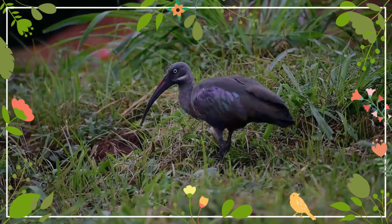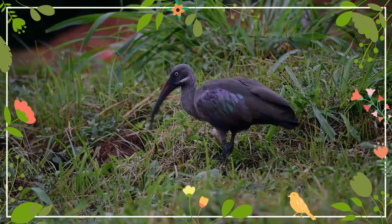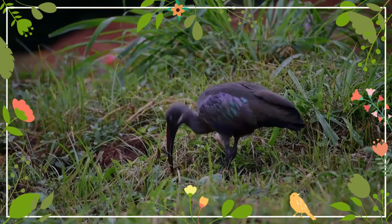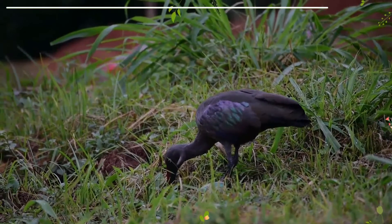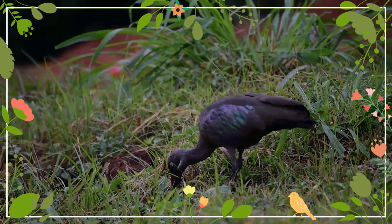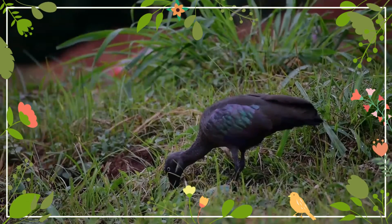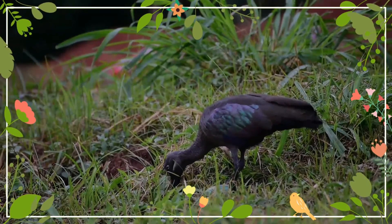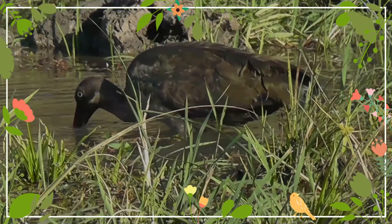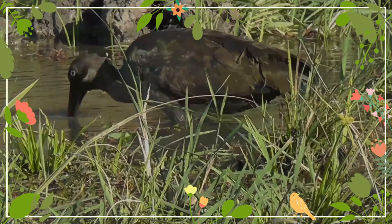Although not as dependent on water as some ibises, they are found near wetlands and often live in close proximity to humans, foraging in cultivated land and gardens. A medium-sized ibis with stout legs and a typical down-curved bill, the wing-coverts are iridescent with a green or purple sheen. They are non-migratory but are known to make nomadic movements in response to rain, particularly during droughts. Their ranges in southern Africa have increased with an increase in tree cover and irrigation in human-altered habitats.